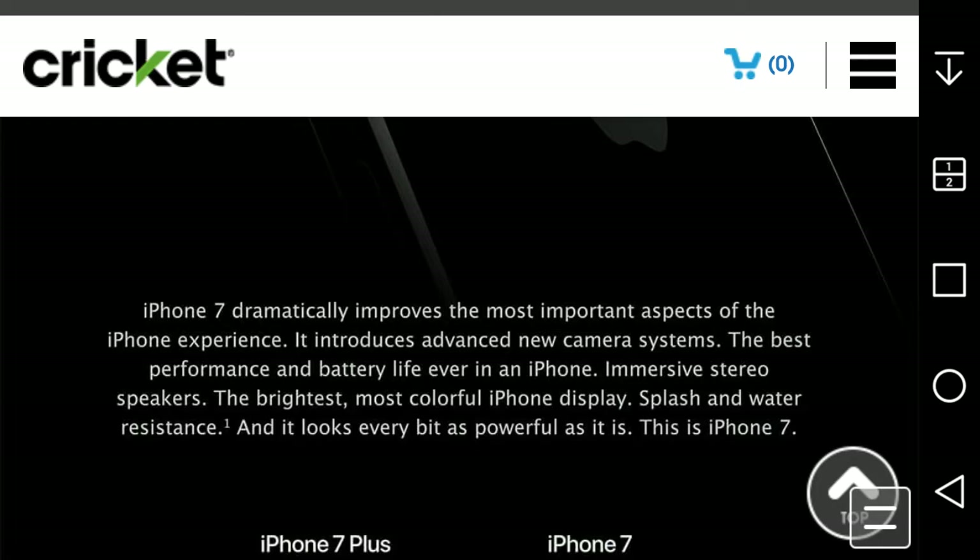The iPhone 7 dramatically improves the most important aspects of the iPhone experience. It introduces new camera systems, the best performance and battery life ever in an iPhone, immersive stereo speakers, the brightest and most colorful display ever, and it's splash and water resistant. It looks very much as powerful as it is.